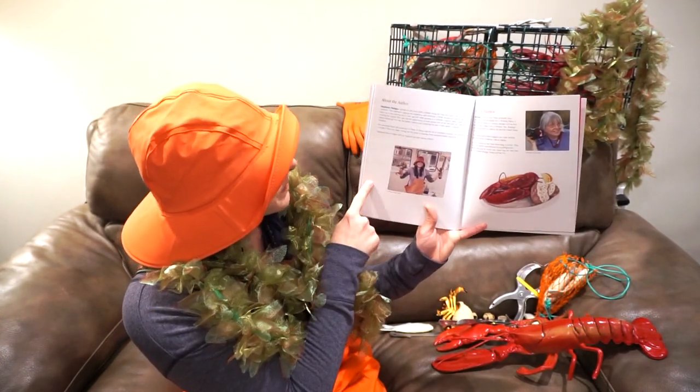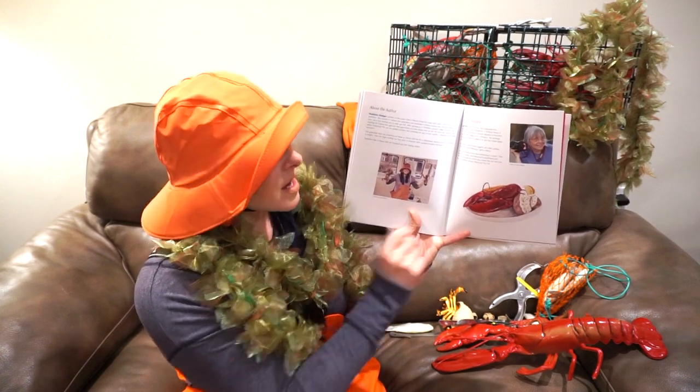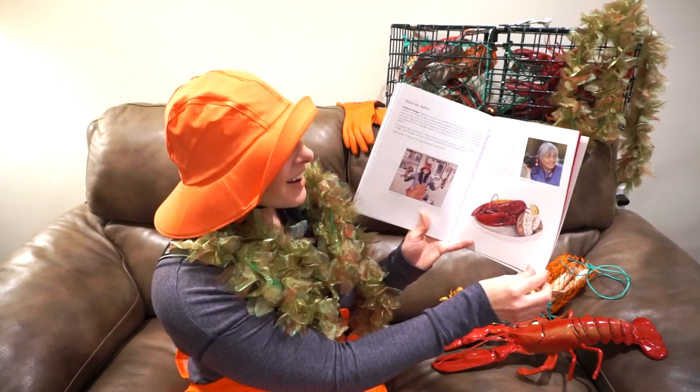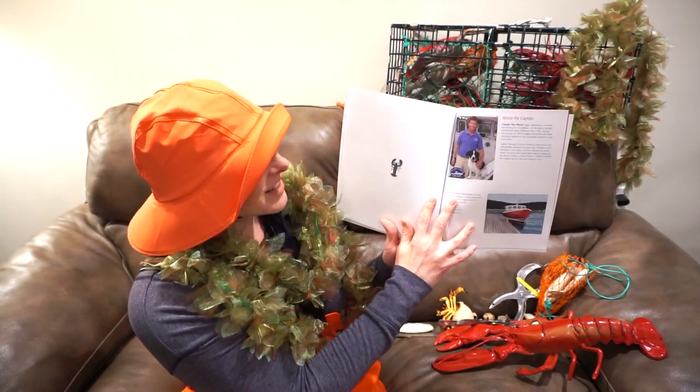And there's a bio — a biography — a little snippet of information about me and my illustrator Connie. She lives down the road; she's also a Mainer. And there's Captain Tom.